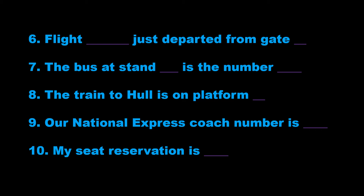8. The train to Hull is on platform 8. 9. Our National Express coach number is X39.